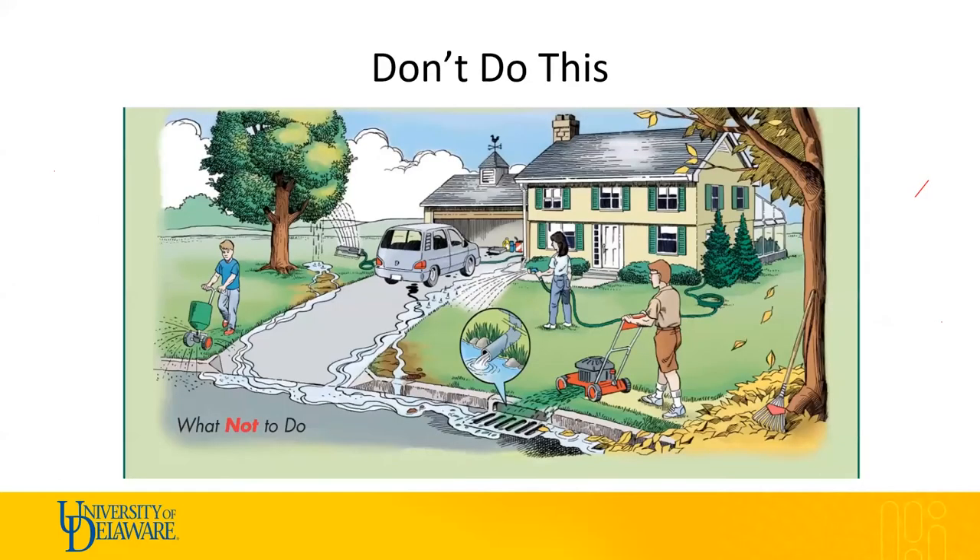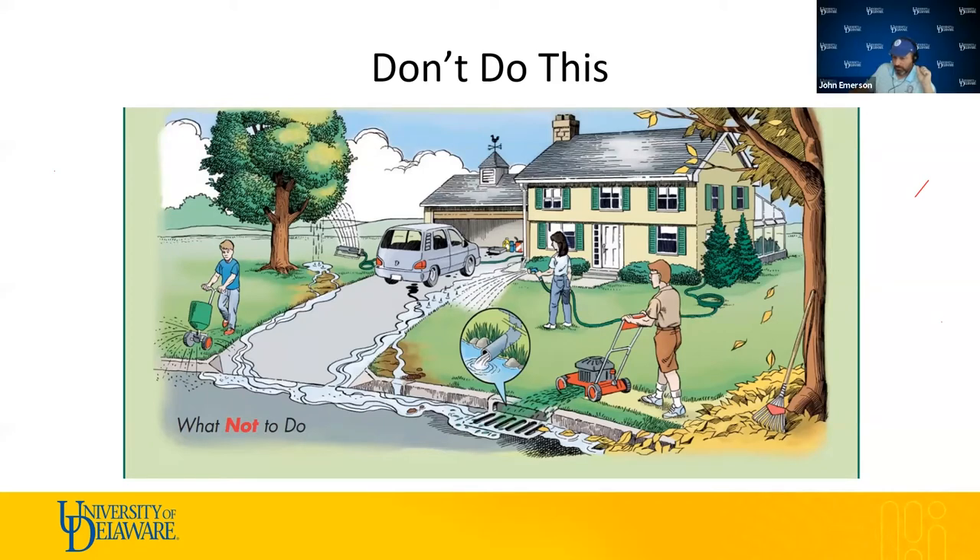Blake added: if you have a stormwater structure nearby, make sure you're not blowing clippings into the water, because those nutrients end up feeding algae growth. Try to aim clippings away from water structures as well. John confirmed: it's a good point. Leaving clippings near storm drains is equivalent to fertilizing the waterway.